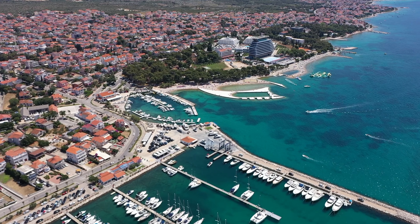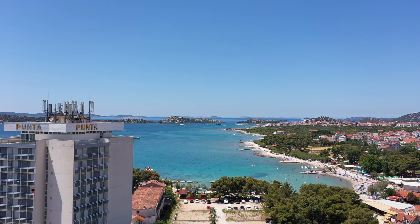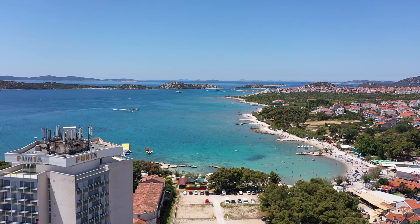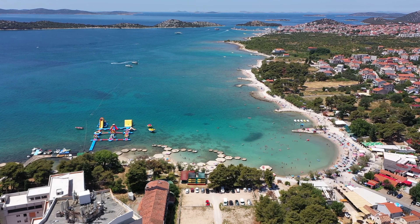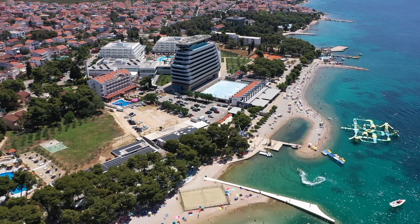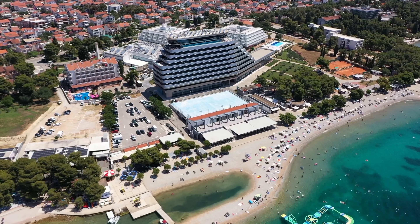Vodice, Croatia is a beautiful coastal town on the Šibenik Riviera and is also one of the most famous destinations for a beach holiday in Dalmatia. Guests love the mix of lively nightlife, the almost kitschy turquoise blue beaches, and the pretty old town, which delights with its unique scenery.